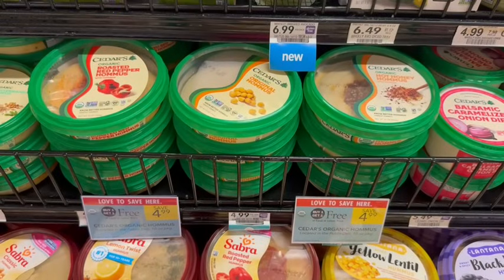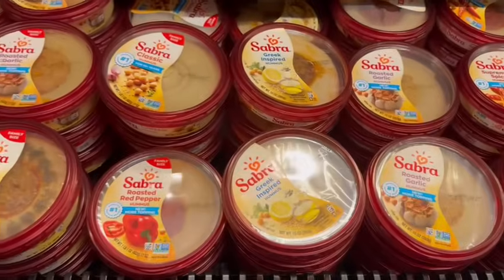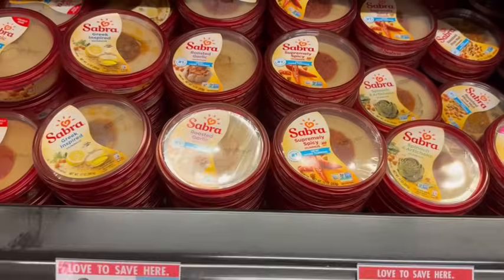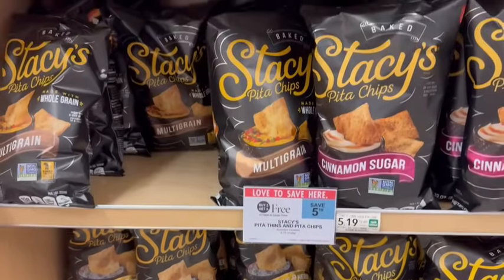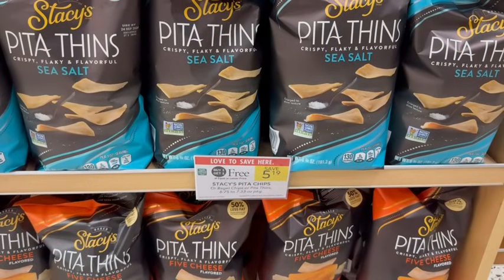Cedar Organic Hummus is on sale buy one, get one free. If you're on their email list, they have a $1.50 off two coupon to print off, making it just $3.49 for both. We also have Sabra Hummus on sale buy one, get one free — so many different flavors and varieties included. These are the smaller containers, not the family size. And to pair perfectly for dipping, Stacey's Pita Chips are on sale buy one, get one free, including the thins, which are less tough and much easier to eat.